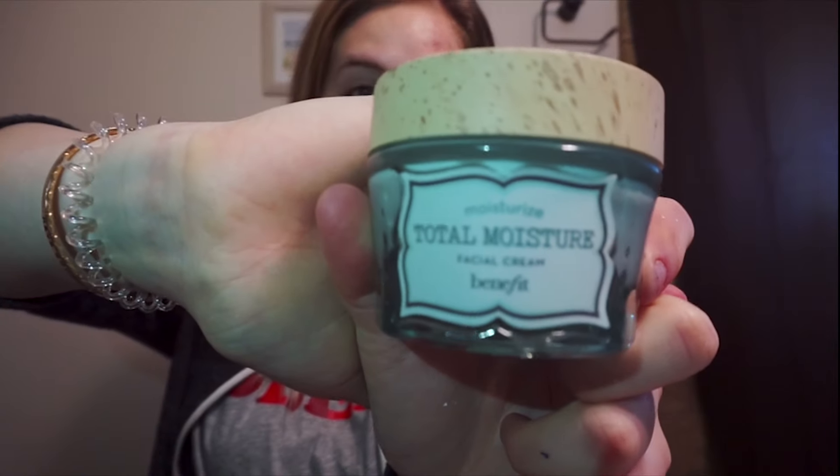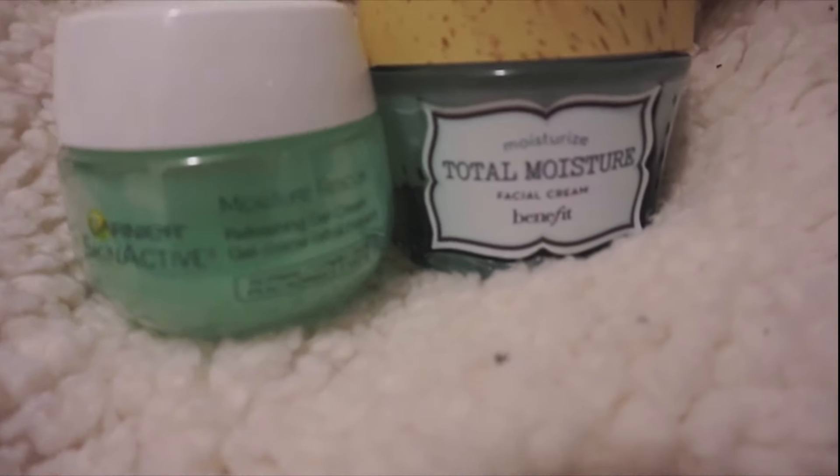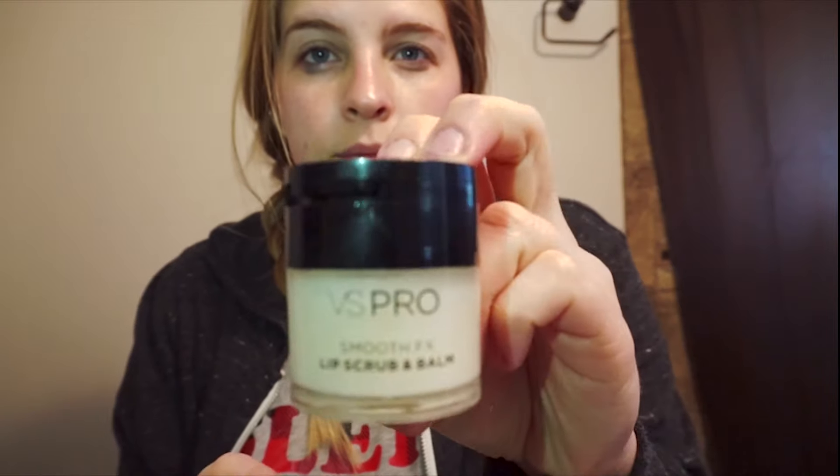Now, what we have all been waiting for is the moisturizer. The first one I'm going to show you is the Benefit Total Moisture Facial Cream — it comes in a cream form and it keeps my face so nice and hydrated. But in the winter, I use a gel cream because gel-based moisturizers are a lot more lightweight than cream-based moisturizers. The two gel moisturizers I use are Garnier Skin Active Moisture Rescue and the Clinique Moisture Surge Extended Thirst Relief. My skin will stay hydrated and moisturized throughout the day, which is all you ask for in a moisturizer.